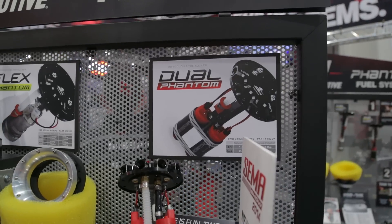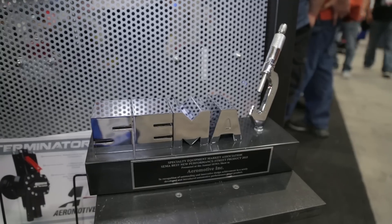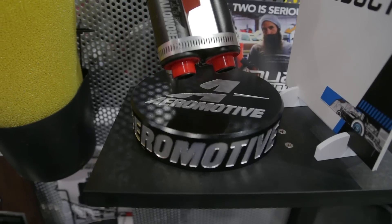We most certainly do. With the Phantom system and how successful it has been, and the phone calls that we got where people are just making a tremendous amount of power now. Five years ago, 1,000 horsepower streetcars were relatively unheard of, and if they did exist, they were very far and few between. Well now, with technology and the way that engines are able to produce the power that they do, 1,000 horsepower streetcars are a dime a dozen now.